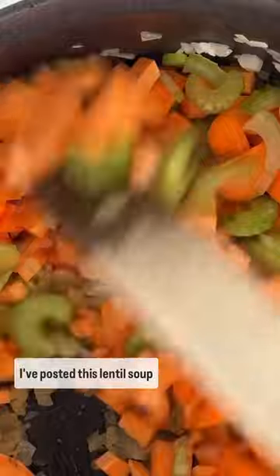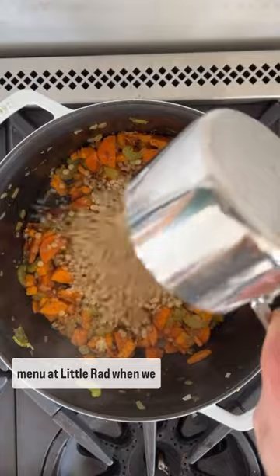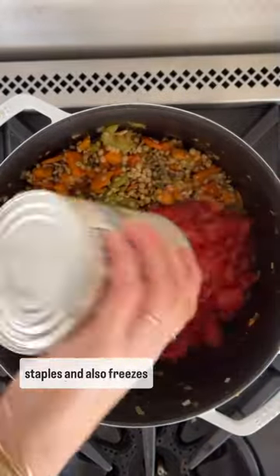I've posted this lentil soup here before. It's one of my favorite soup recipes that I've been making for years. It's also going to go on the menu at Little Rad when we get that open. It's filled with pantry staples and also freezes really well.